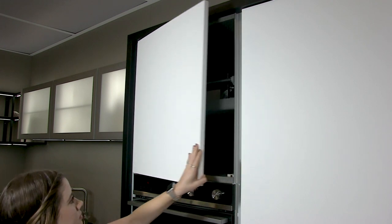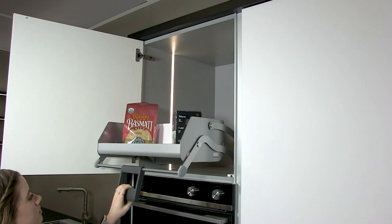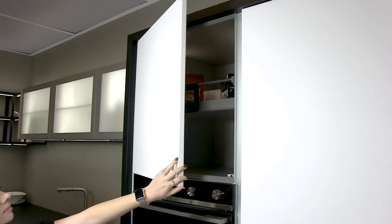The next cabinet features the Kesa Boomer iMove. This piece of hardware allows you to build up and then bring the contents of cabinets down to the user. This product is great for everyday use.